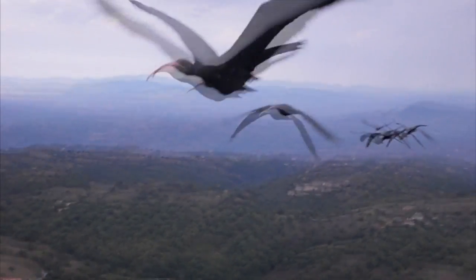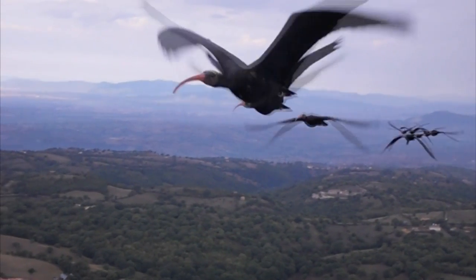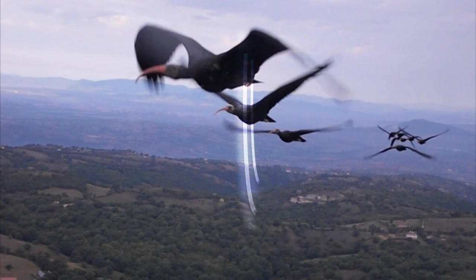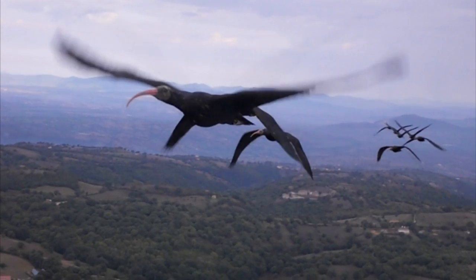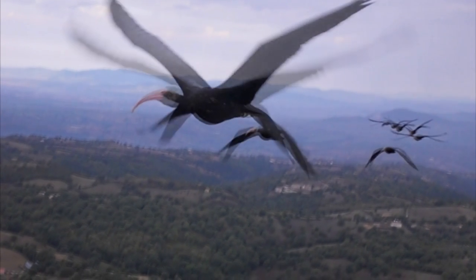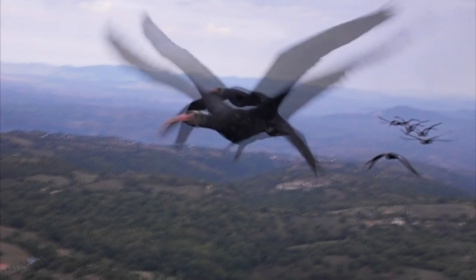As a bird flies forwards, it pushes air down with its wings. The air is then squeezed around the outer edge of the wings, so at the wing tips it moves upwards. By flying at the wing tip of the bird in front, a bird can save energy, getting a free ride on this upwash of air.